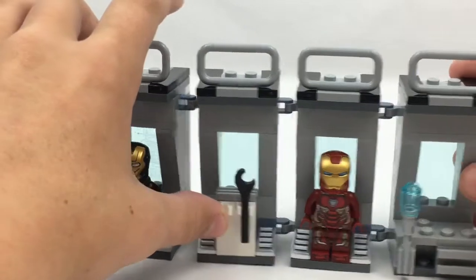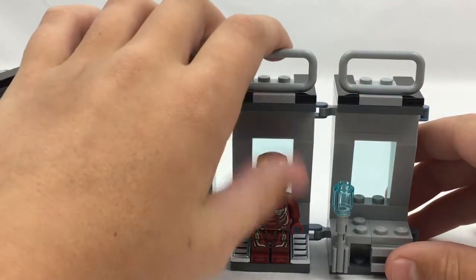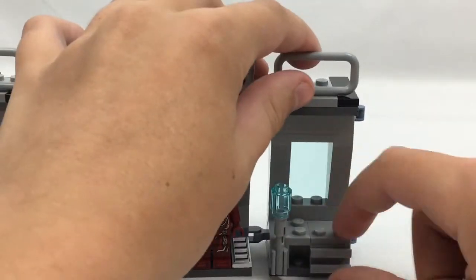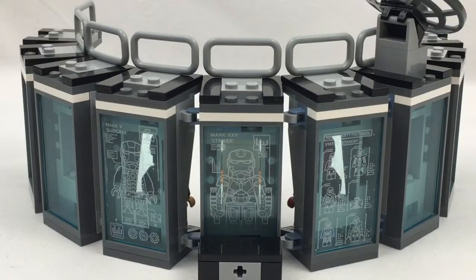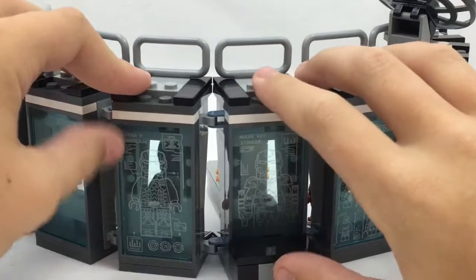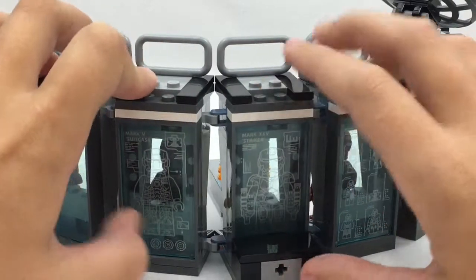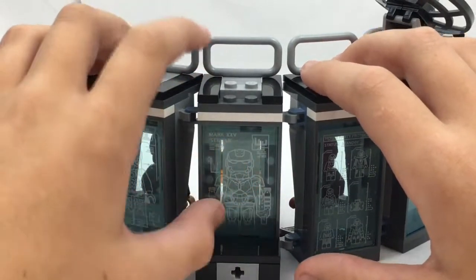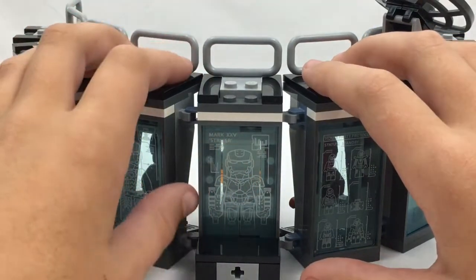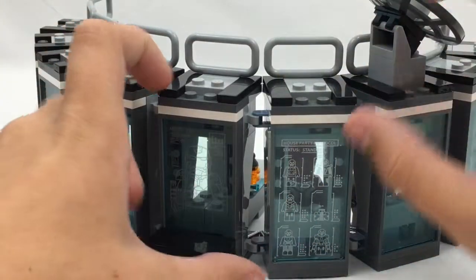We have another Iron Man stand where you can put a wrench and something else if you want. There's another room for an Iron Man figure, and on the back shelf there are some stickered window tiles. We have the Mark 5 suitcase design, and the Mark 25 here — I don't think we've gotten that in Lego form, which would be a cool minifigure.